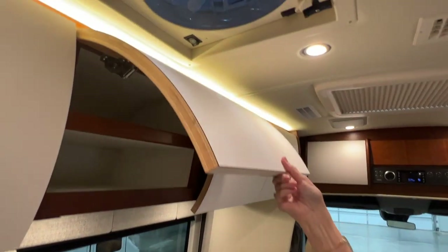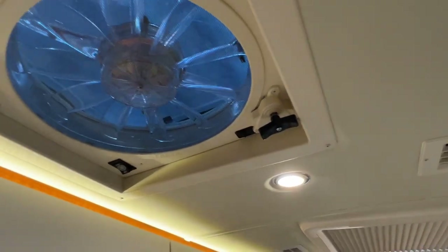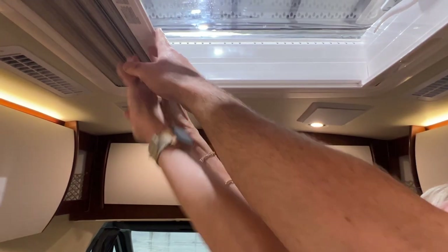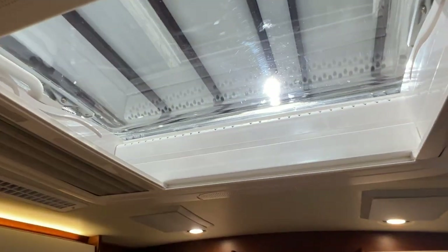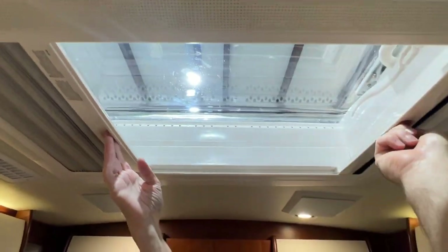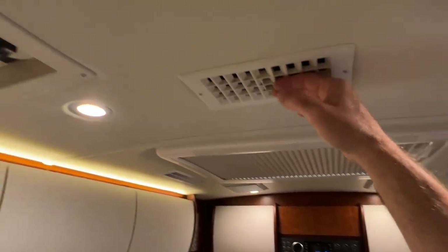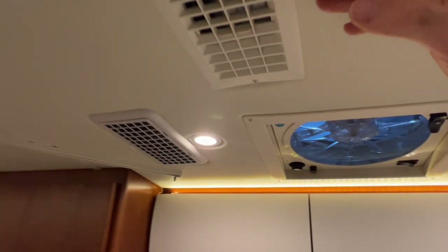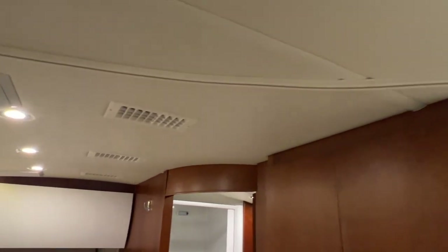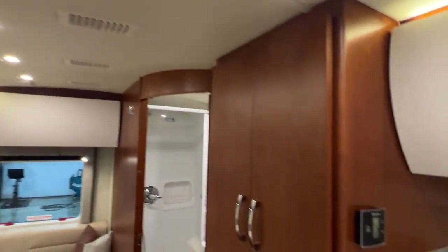I can't get over all the storage. Got a fan with thermostat control — you can make the air go in or out. There's a sunroof or skylight that opens up manually, or you can have a screen for a breeze between that and the front. The air conditioning system is fully ducted — a 15,000 BTU heat pump that does both heat and cool. Very nice high-end stuff.